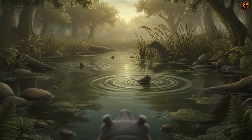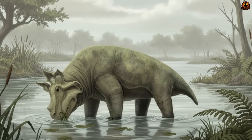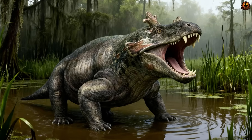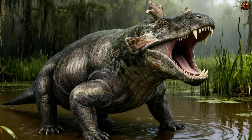A creature that spent its days grazing in the shallows had to remain constantly aware of shapes moving through reeds or ripples that didn't belong. This tension defined its existence. The gift of bulk and defensive anatomy allowed it to thrive, but at the cost of living always on edge.